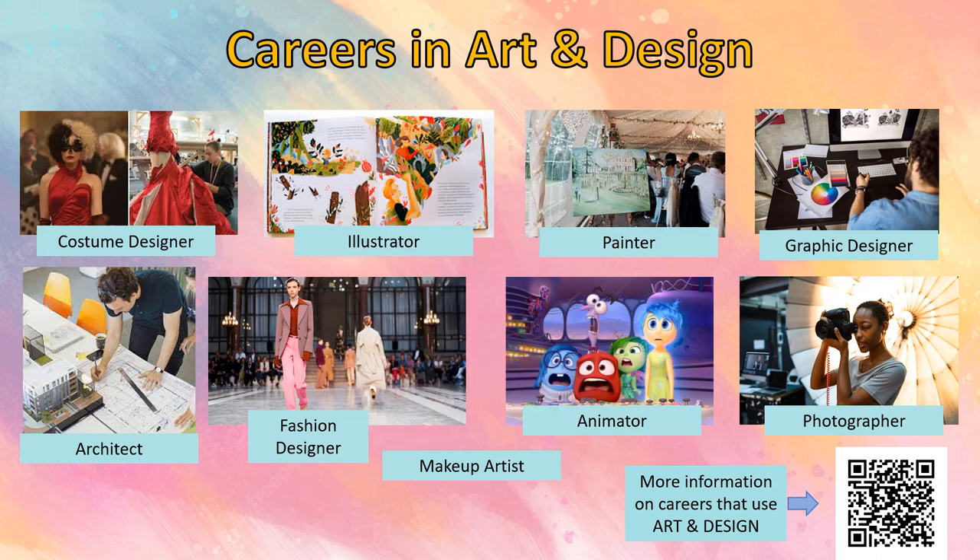An Art and Design qualification can support you in many different courses and careers, for example fashion, architecture, graphics or teaching. If you would like more information on jobs that use Art and Design, have a look at the QR code at the bottom of this slide.